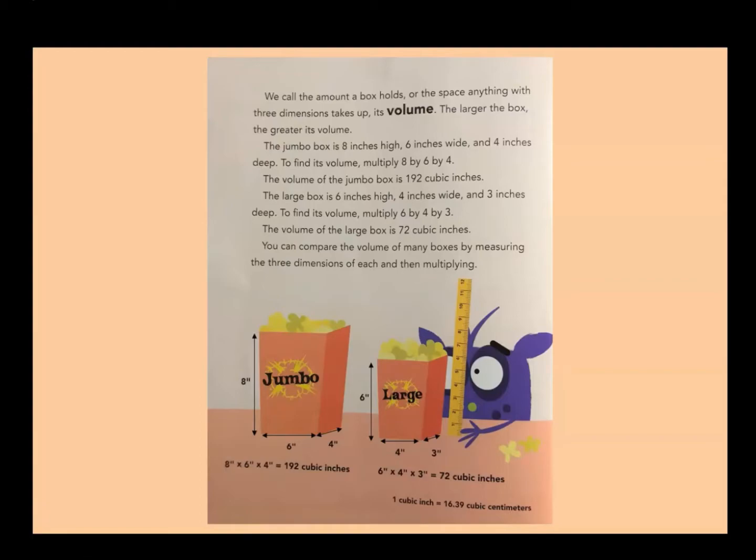The larger the box, the greater its volume. The jumbo box is eight inches high, six inches wide, and four inches deep. The volume of the jumbo box is 192 cubic inches. The large box is six inches high, four inches wide, and three inches deep. To find the volume, multiply six by four by three. The volume of the large box is 72 cubic inches.